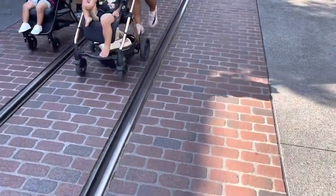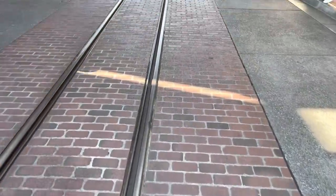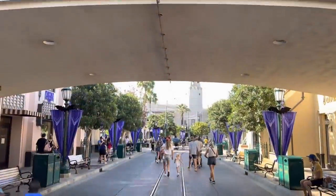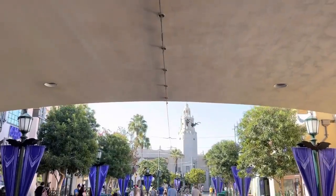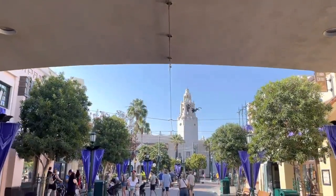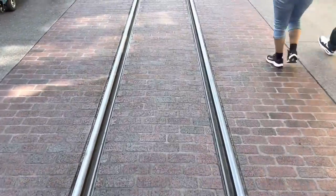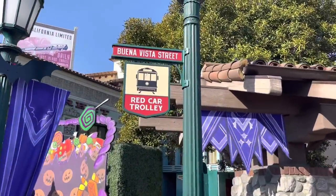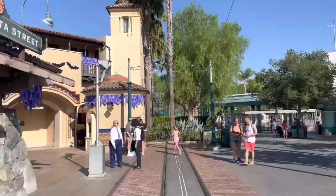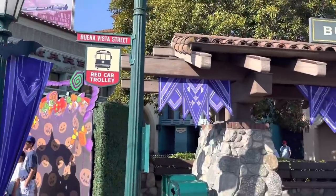These are the tracks the red trolley cars go on down Buena Vista Street. There are four stops, and if you look up you're going to see some wires. This wire here is the electrical wire for the car, but there's a secret about the electrical wire — I'll get to that a little bit later. There are four stops for the red trolley car. This is Buena Vista Street, the stop closest to the main gate as you first enter.